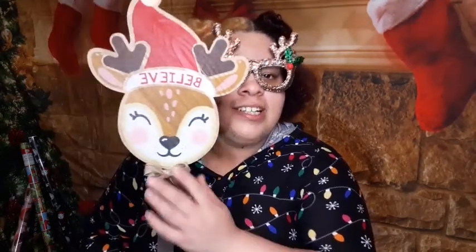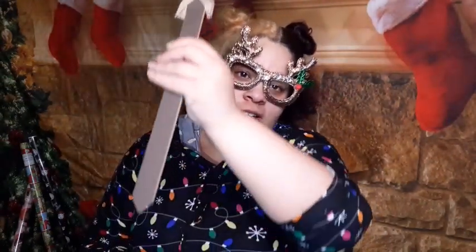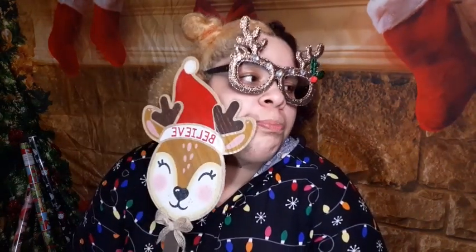Even though I don't have a house, I was really happy to get this reindeer decoration — it says 'Believe' on it, super cute. I'm either going to tape it on my front door when I decorate, or it's going to go into the entryway of the Christmas room.